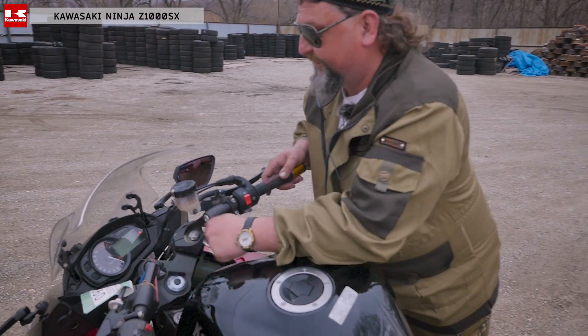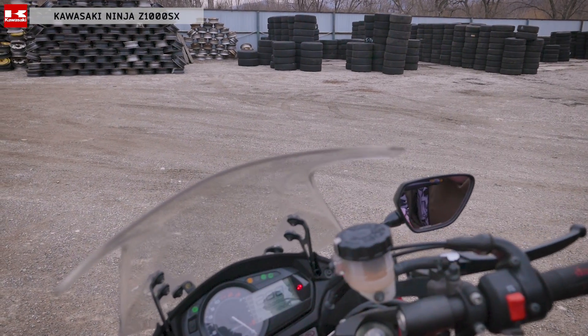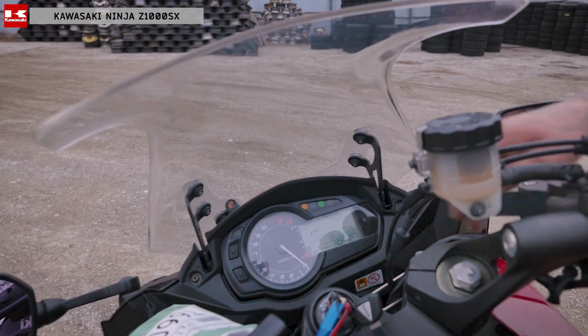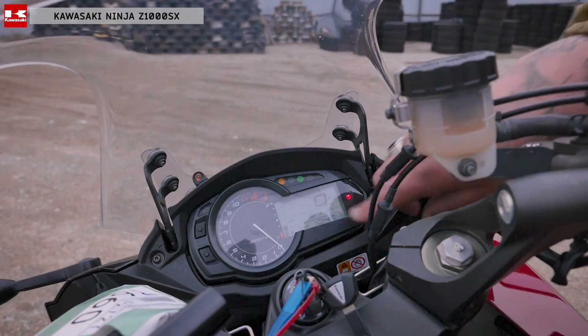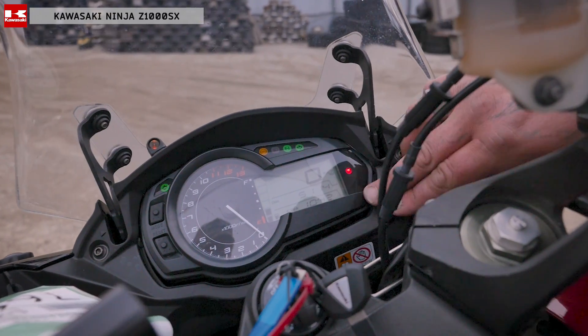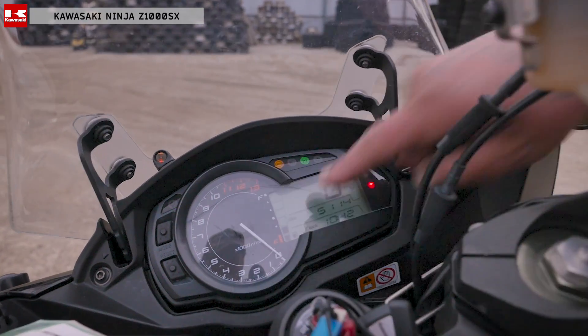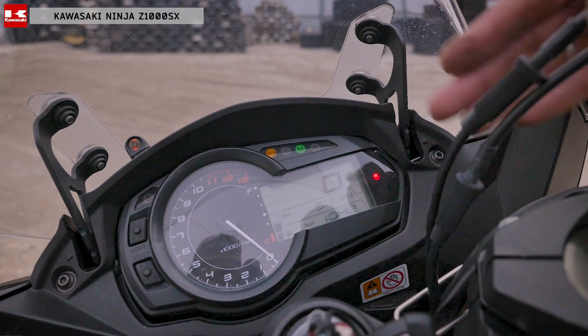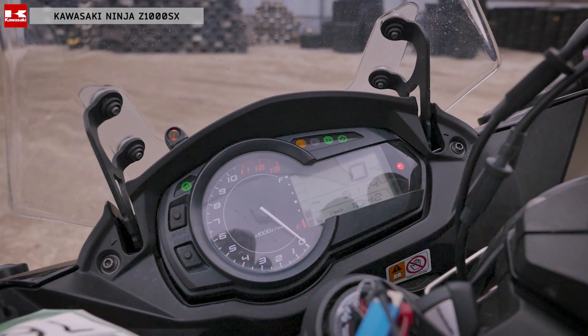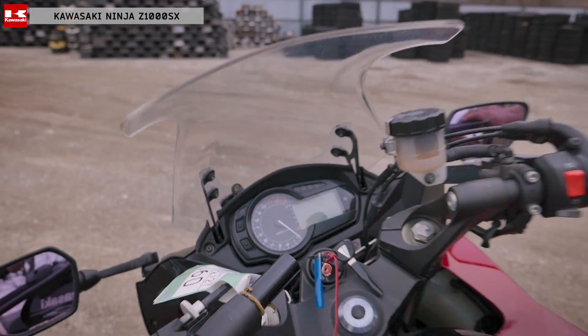Хочу сразу же поговорить о торпедо, об аналоговой приборке — обратите внимание, как выполнено оно по-инопланетянски. Включаем. Цифры выполнены в стиле анунак. Тут всякие штучки горят: и часики, и моргает лампочка, и вот стрелка. В общем, очень информативно видно — что днем, что ночью. Панель очень информативная. Выключим пока, поговорим о ней попозже.